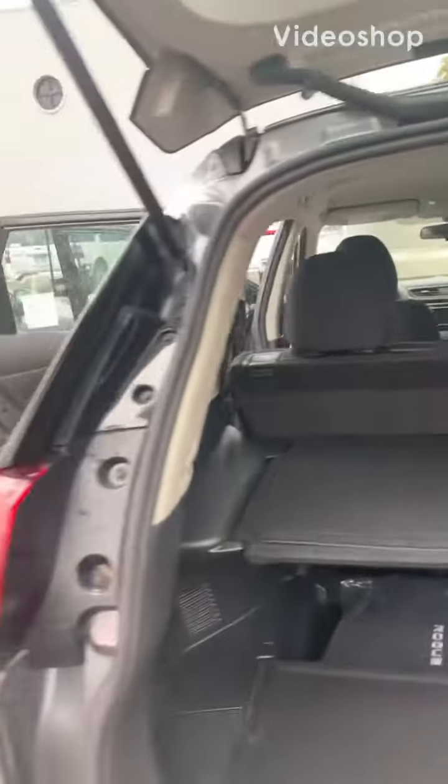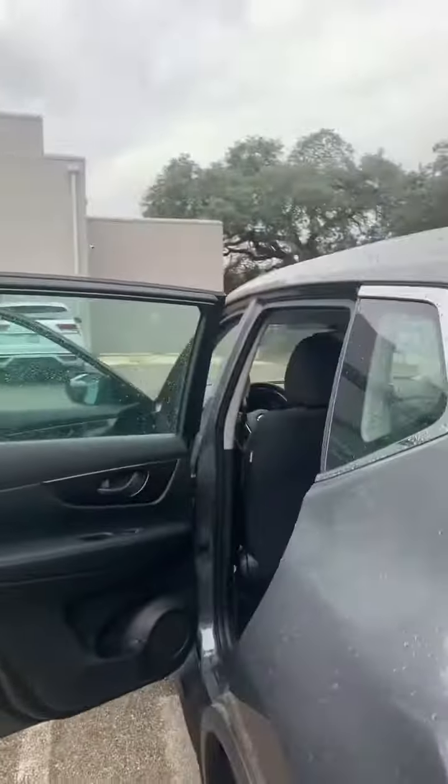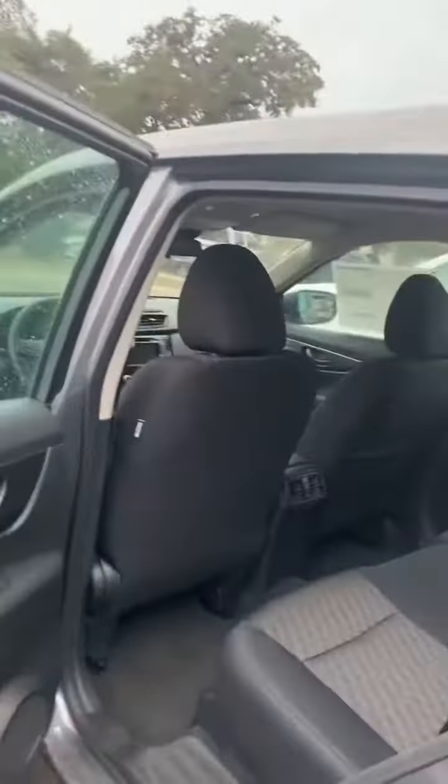Hello, this is Juan Rodríguez from Insura Nissan. I want to show you a quick video of a Rogue S. This vehicle is available.